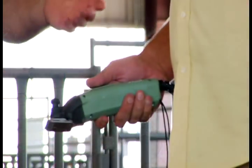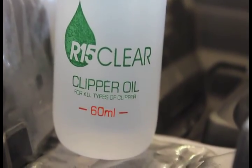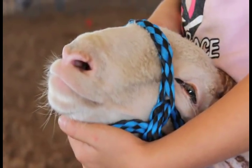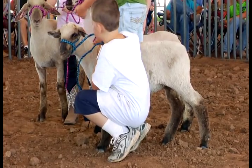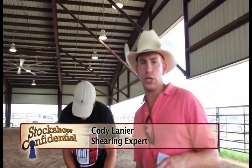Let's head into the ring with our shearing experts, Cody Lanier and Jackie McDonald, as they share some great tips for preparing your animal for the major stock shows. My name is Cody Lanier, and I'm going to show you the critical points you need to be concerned about when shearing a sheep.